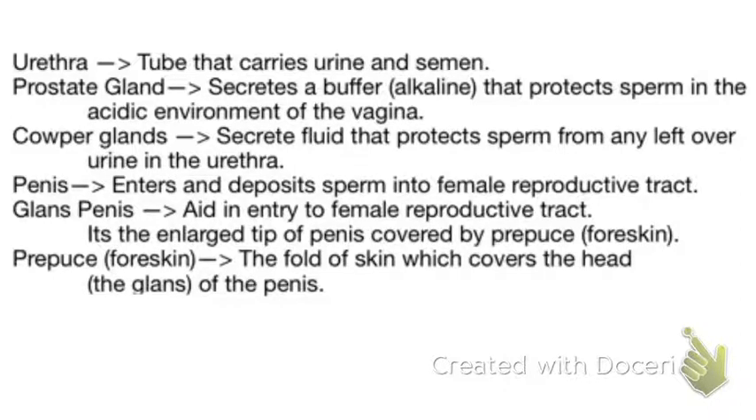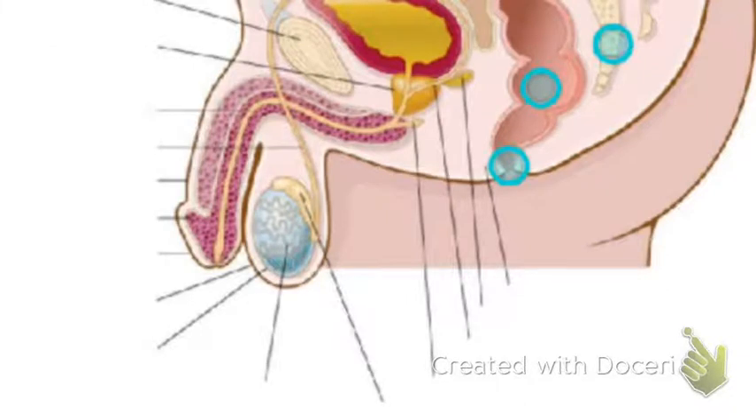On top of knowing these structures and functions, you'll also have to be able to identify the structures on a diagram. We're going to look at that diagram now. On Quizlet the diagram is completely labeled so that on your quiz you will be able to identify structures on the diagram as well as tell their functions. You will not have to draw this — you'll be given a blank slate and have to label the components. You do get a word bank, but it will be the entire word bank.